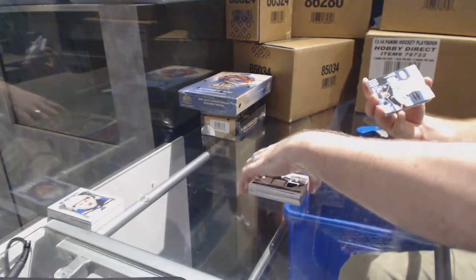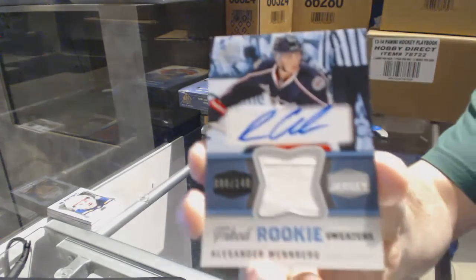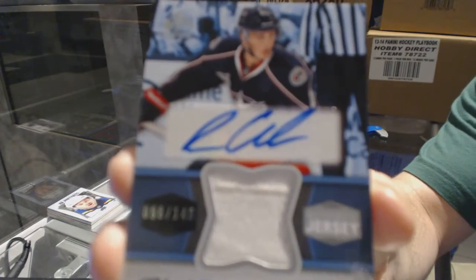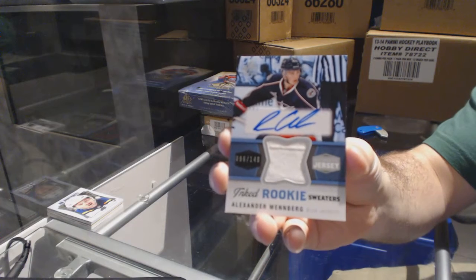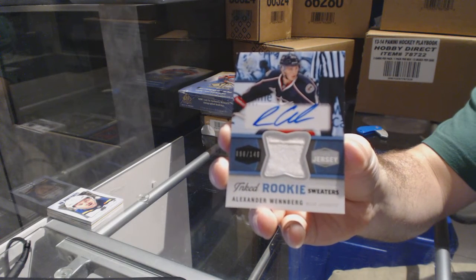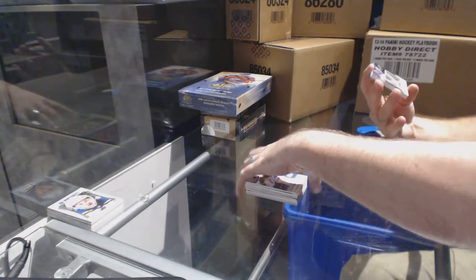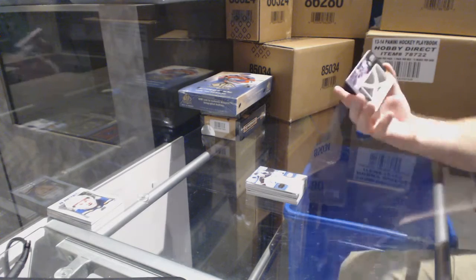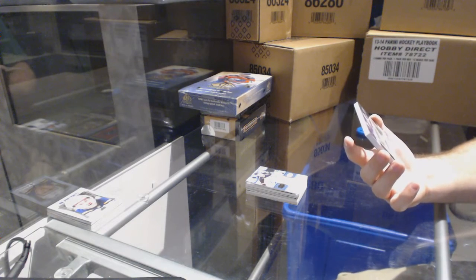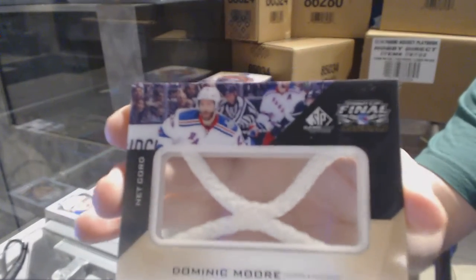We've got for the Columbus Blue Jackets, numbered to 149, Inked Rookie Sweaters, Alex Wennberg. And we've got for the New York Rangers, Stanley Cup Final Materials numbered to 25, Dominic Moore. There we go.